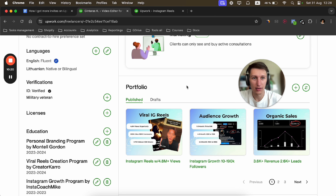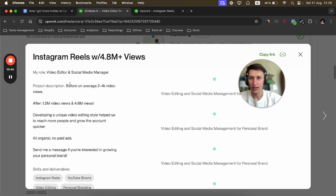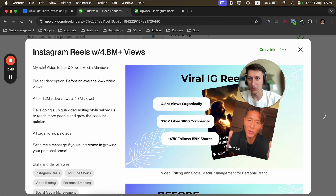There's a call to action basically asking clients to send me a message. I also have a profile video, and I updated the cover to show some work examples. I have a couple of specialization profiles — one for video editor and one for social media marketing. Under education, I include keywords like 'personal branding,' 'viral reels creation,' 'Instagram growth,' and 'video ads creation.'